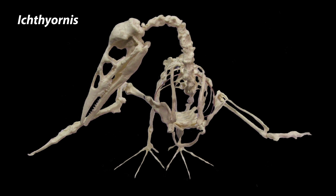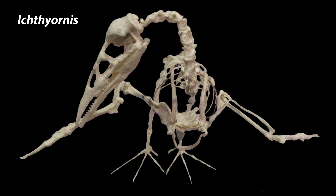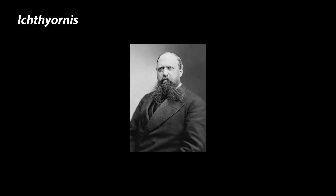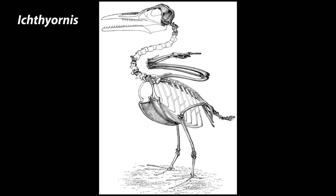Ichthyornis dispar — Ichthyornis was one of the first known toothed birds. Initially thought to be two specimens preserved together by its descriptor O.C. Marsh, the jaws were described as a new species of marine reptile. Only further preparation revealed that the toothed jaws did in fact belong to the avian skeleton.